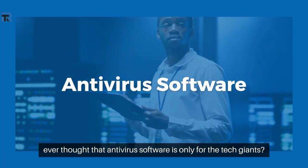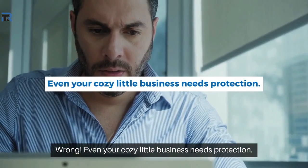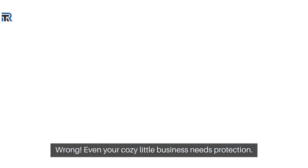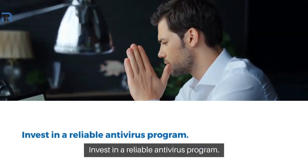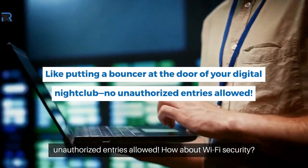Next, ever thought that antivirus software is only for the tech giants? Wrong. Even your cozy little business needs protection. Invest in a reliable antivirus program. It's like putting a bouncer at the door of your digital nightclub — no unauthorized entries allowed.